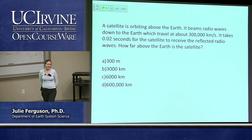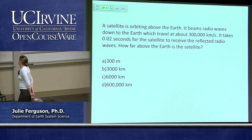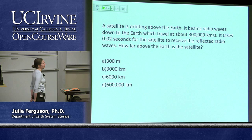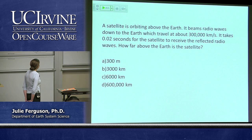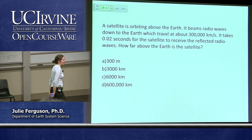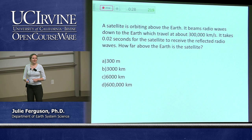Because we haven't had a math question for a while — and I know how much you miss it — here's one: if a satellite orbiting above the Earth beams down radio waves that travel at the speed of light, which is 300,000 kilometres per second, and it takes 0.02 seconds for the satellite to receive the reflected radio waves, how far above the Earth is the satellite? I'm going to give you a couple of minutes to think about it and scribble down some calculations.